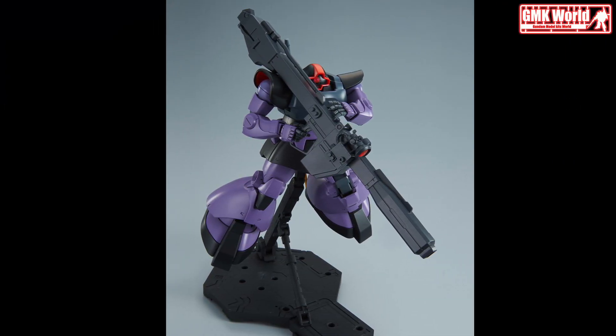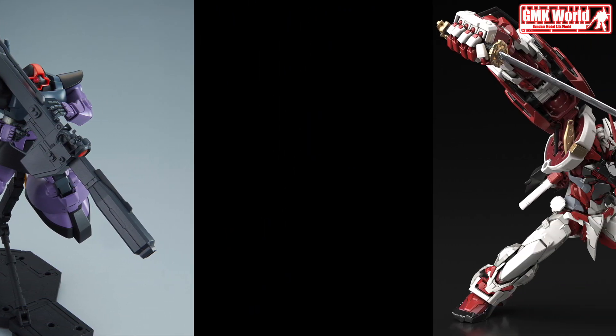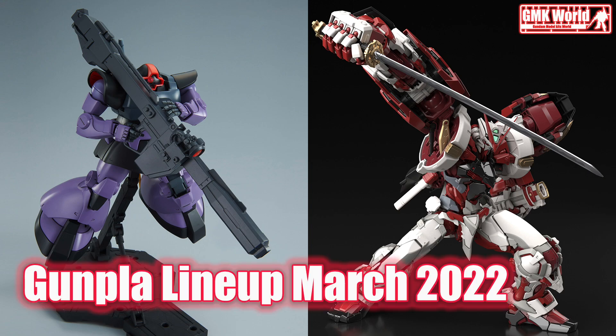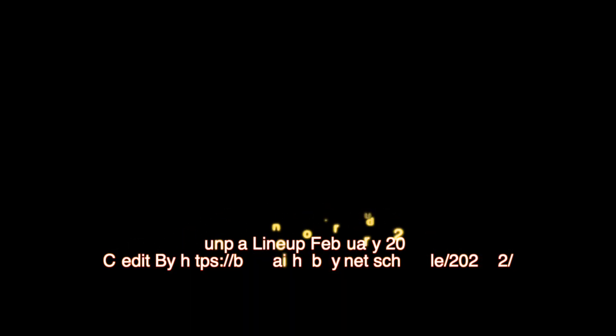Finally, this is the Gunpla lineup for March 2022, release info by Bandai. For more information, go to https://bandai-hobby.net/schedule/202203. Thank you for watching. For news and more information about Gundam plastic model kits, please subscribe to GMK World Channel.